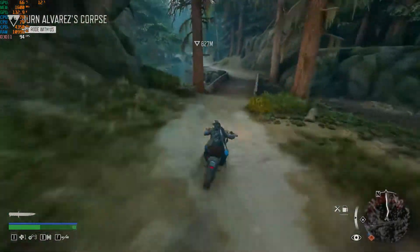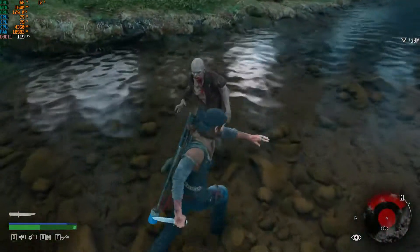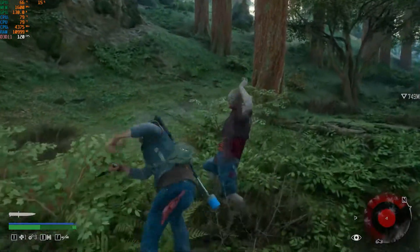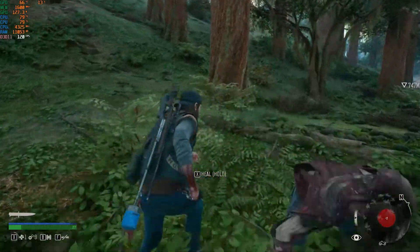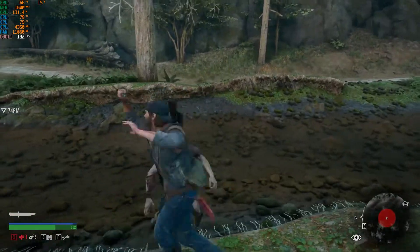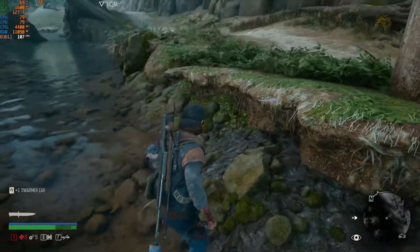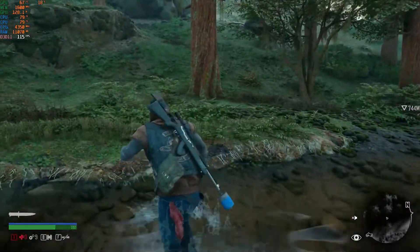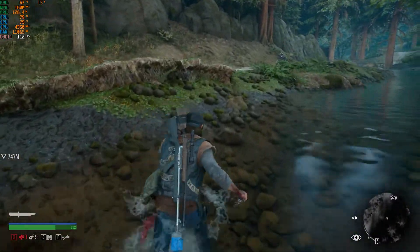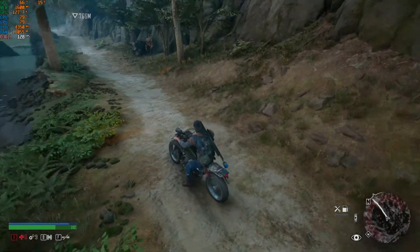I'm also getting 130, 133, and 120 FPS, and even when fighting zombies the frame drop isn't much — the lowest I've seen is 90 FPS. So the FPS range is 90 to 130. One thing to note: I'm testing this in a room at around 25°C, which will also have an impact on performance.